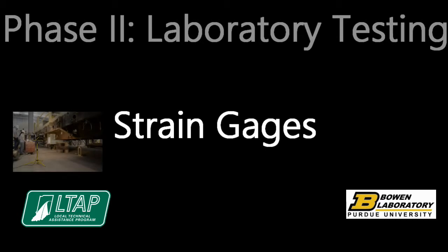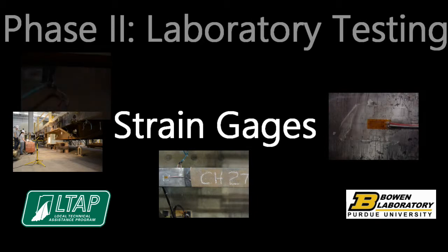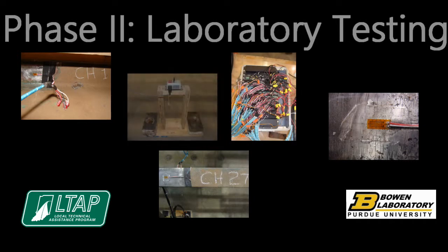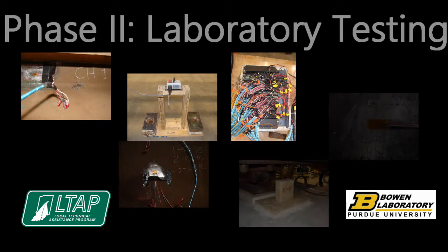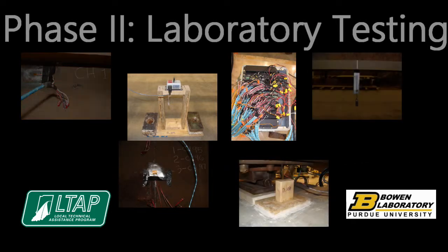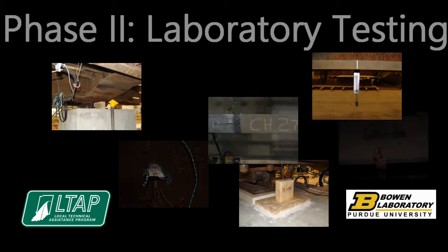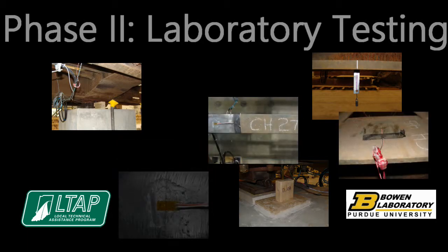Strain gauges were installed near the supports, at the quarter points, and near mid-span. They were placed on the top and bottom flanges of select longitudinal members at these locations. The east car was more heavily instrumented to determine if the flat car behaved symmetrically. The strain gauge locations of the west car matched those on the east car to determine if the two flat cars displayed similar behavior.